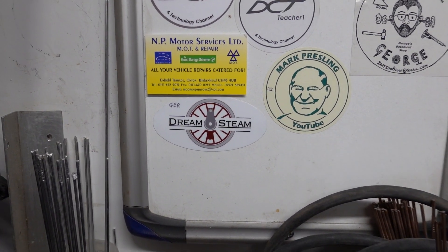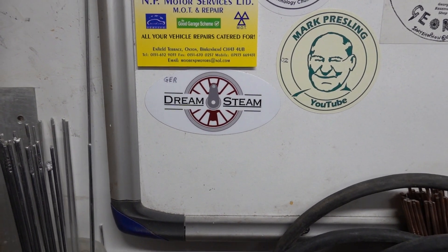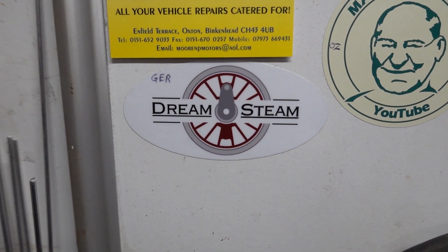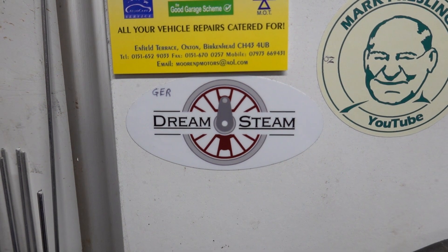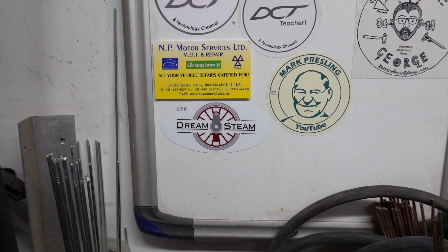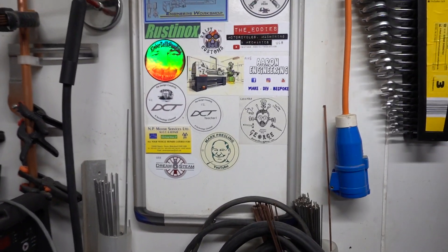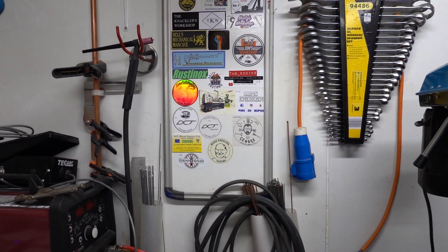Another sticker on the board - this is Dreamsteam. I received that yesterday from Germany; I've sent him one of mine over. If you're bored at any time on YouTube, go and have a look at him. The board's getting pretty full now, we're really quite chuffed about that.